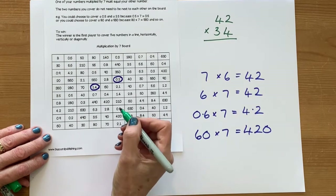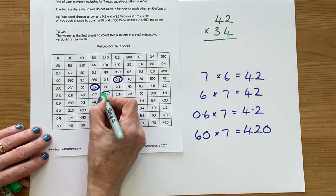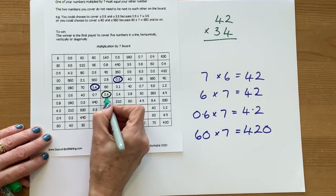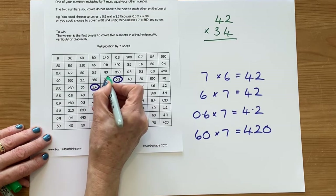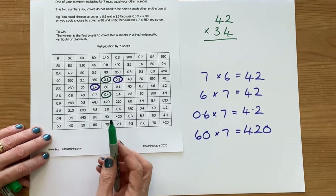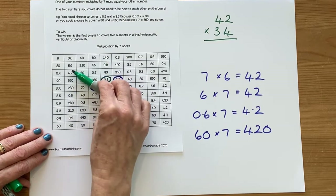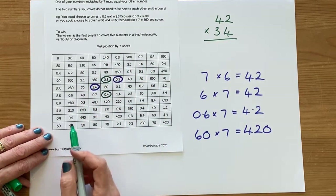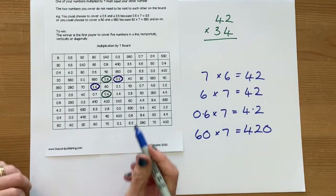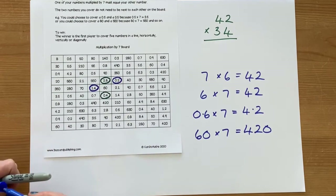Your partner might think, what about 0.4? So 0.4 multiplied by 7 — well, 4 multiplied by 7 is 28, so 0.4 multiplied by 7 is going to be 2.8. You're aiming to get five numbers in a line next to each other — horizontally, vertically, or diagonally. It's sort of like connect four, but you're connecting five. Every time it's your go, you're going to be circling or covering two numbers on the board, and then it's your partner's turn. Off you go.